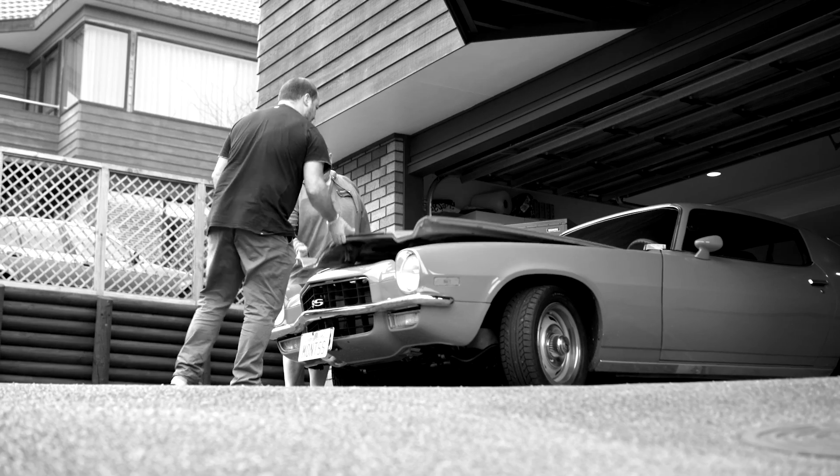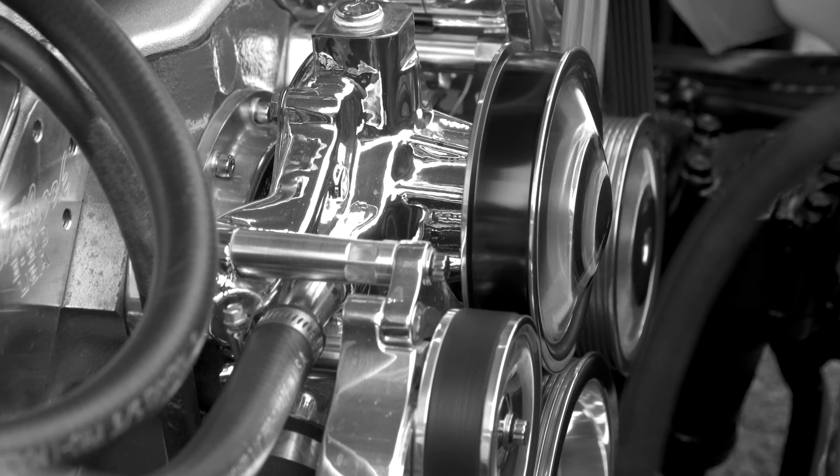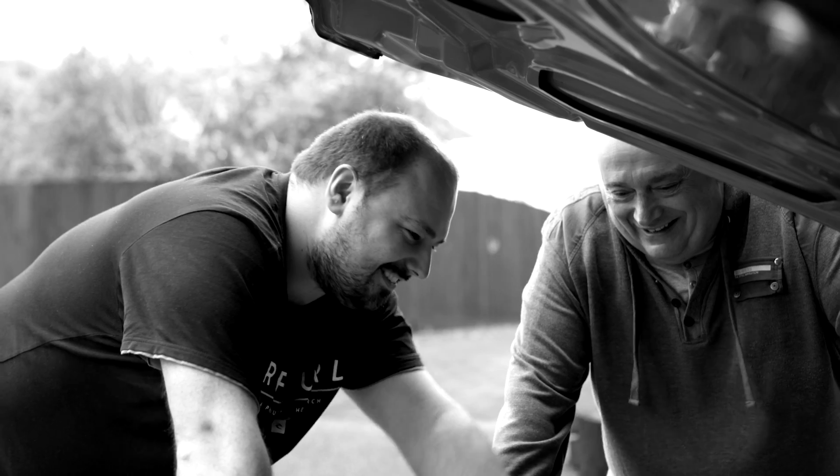I built the engine from scratch, and when it fired for the first time, it was pretty awesome. The sense of achievement that you get when you take a step back and realise you've put this together yourself and it actually works was incredible.